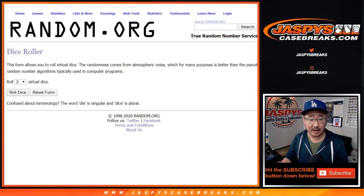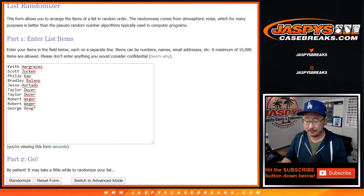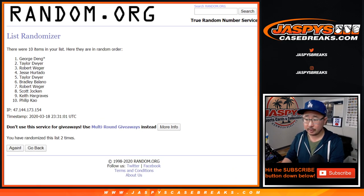Good luck. Thank you for getting in. Let's roll it. Let's randomize it three times. Two and a one — one, two, three.